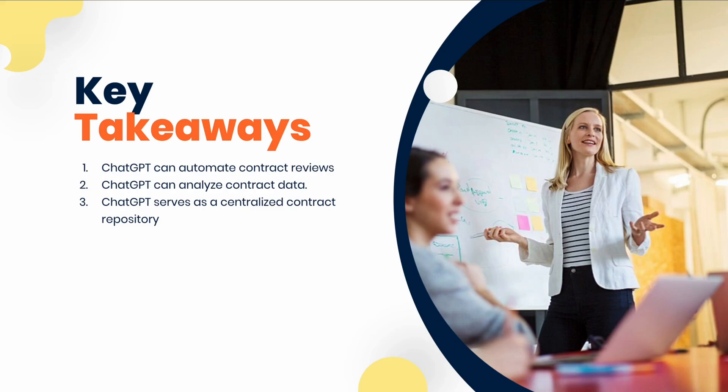Here are some key takeaways to conclude this lesson. JGPT can automate contract review by extracting key information and flagging potential issues, improving efficiency and ensuring contract compliance. JGPT can also analyze contract data to provide insights and recommendations for contract optimization, enabling data-driven decisions and better negotiation outcomes.